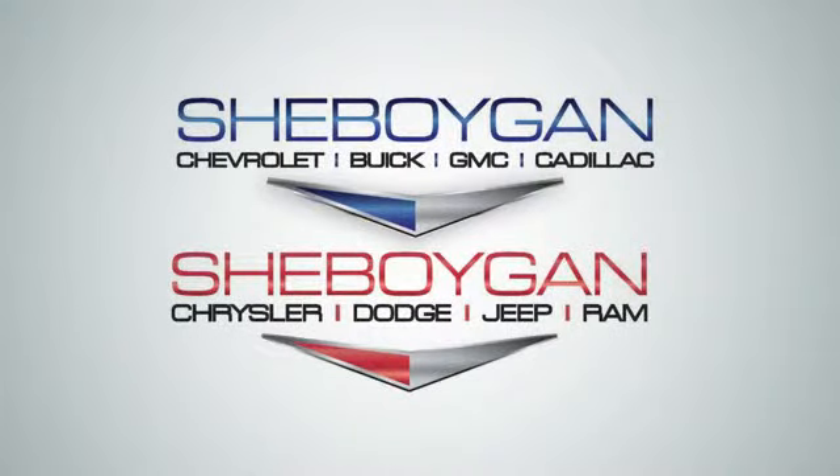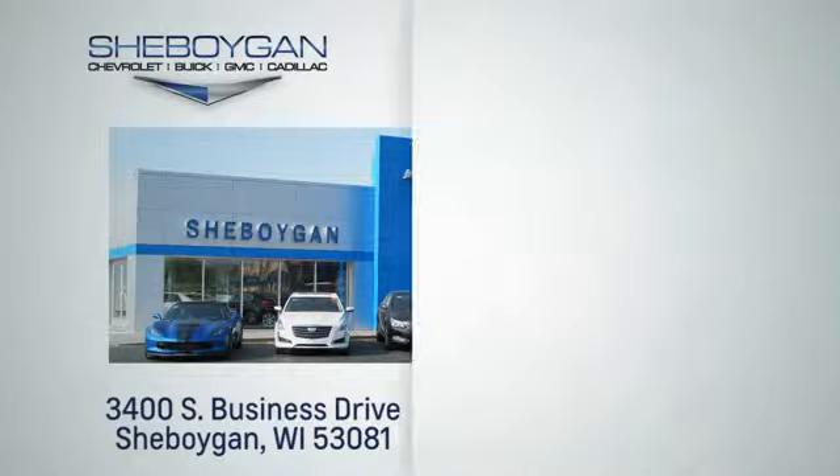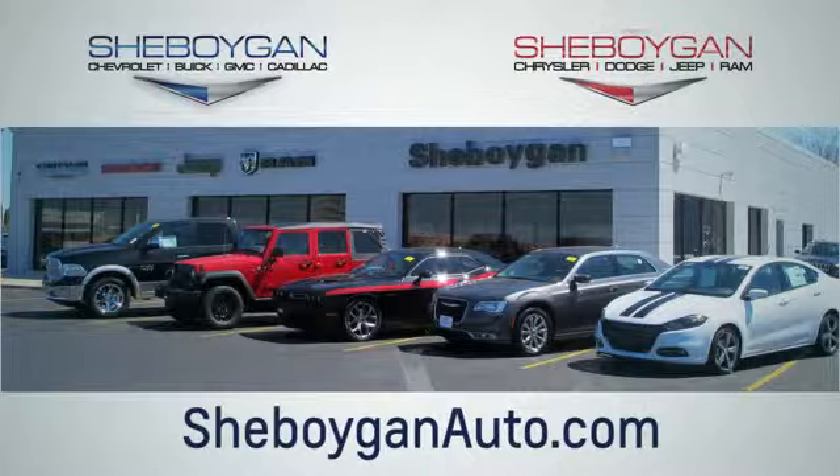Test drive it today. Choose Sheboygan Auto. We're conveniently located at 3400 South Business Drive or at 2701 Washington Avenue in Sheboygan, Wisconsin. Sheboyganautos.com